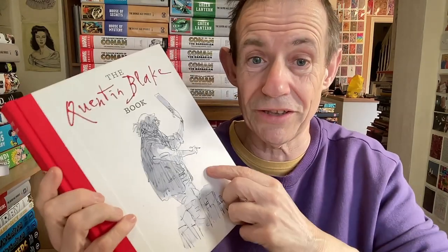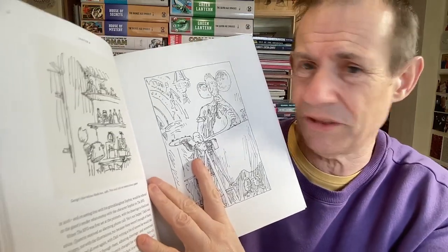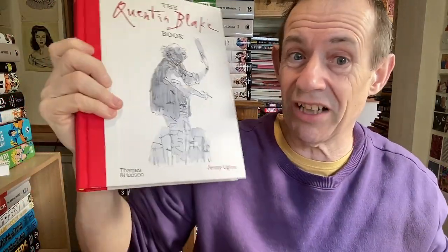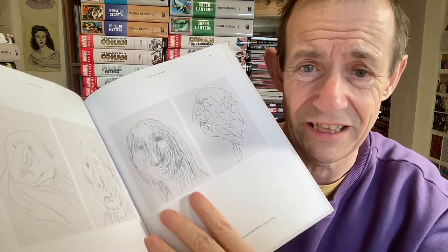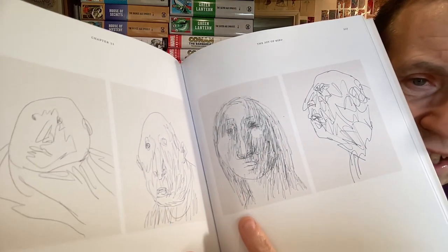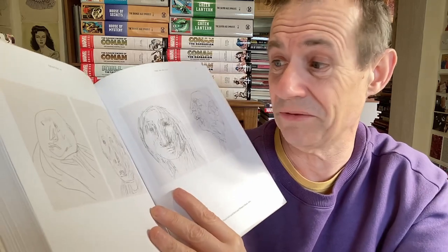Another Quentin Blake one — I bought the first and then found this one online. This one probably covers him even better. Such a great artist, truly superb. The BBC4 programme should still be on iPlayer, really worth checking out. Thames and Hudson generally always produce good books. He must do literally millions of drawings a day — and they're all astonishing. A simple line just captures a person in such an amazing way.